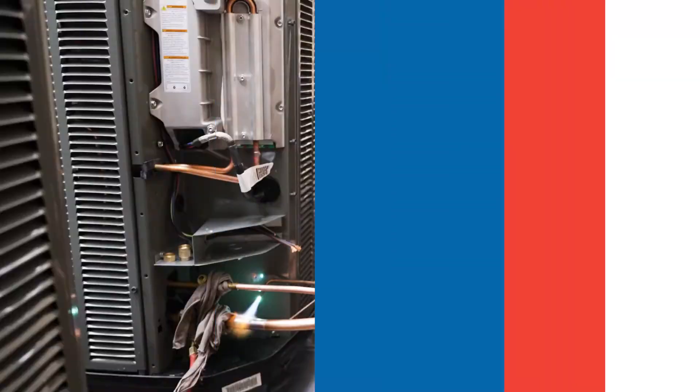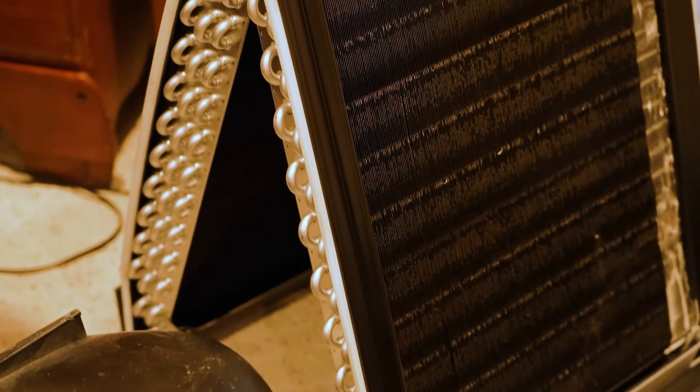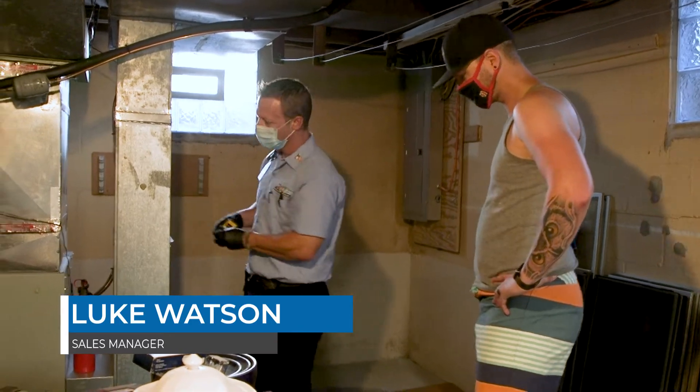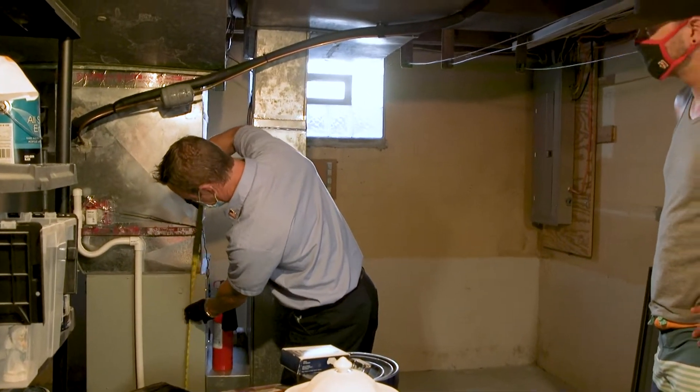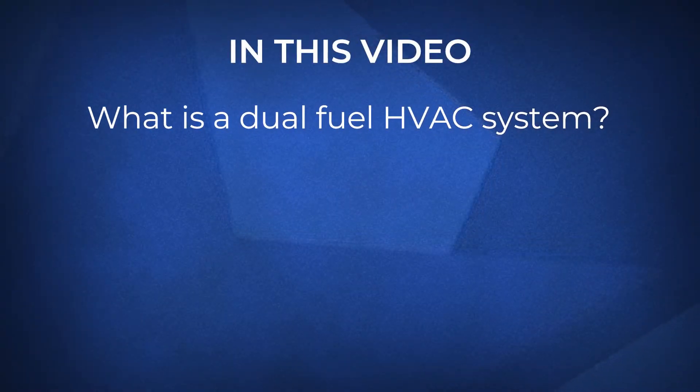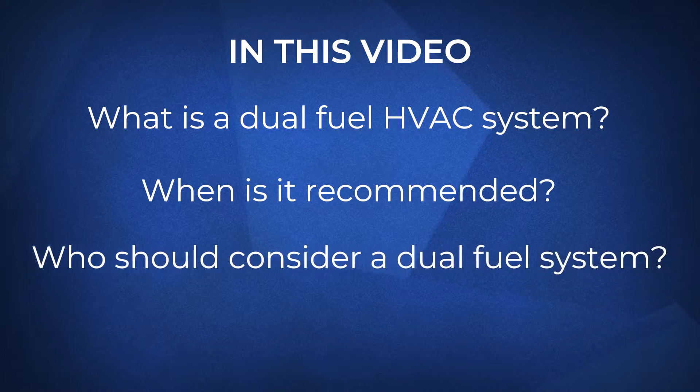Can a dual fuel HVAC system save you money? Will it address your comfort concerns? In this video we will dive into dual fuel HVAC systems. I'm Luke with Fire and Ice. Each year we meet with hundreds of Central Ohio homeowners considering adding a secondary fuel source to heat their home. While these are usually our more rural customers, there are some applications in the suburbs. We will discuss what a dual fuel system is, when it's recommended, who should consider them, and explore its costs. You'll know if a dual fuel system is right for you by the end of this video.